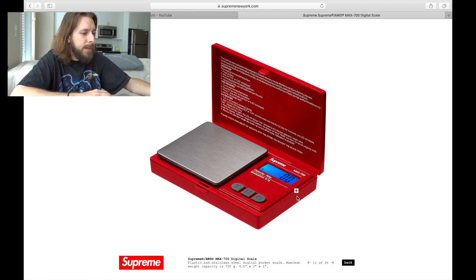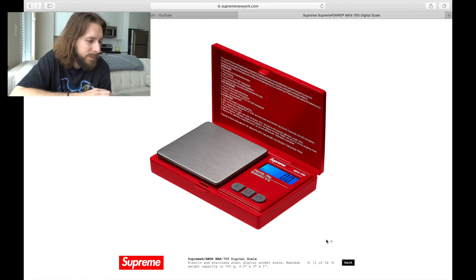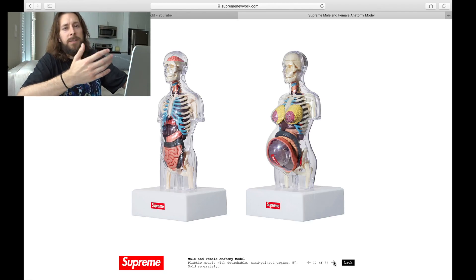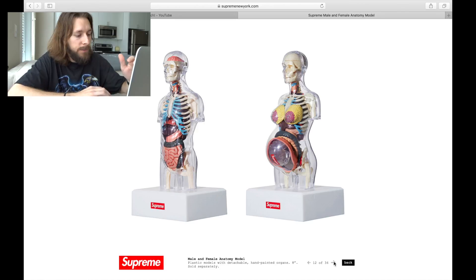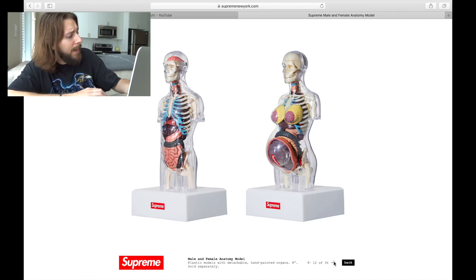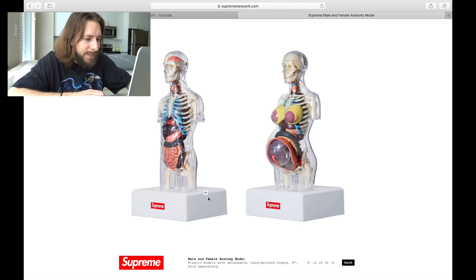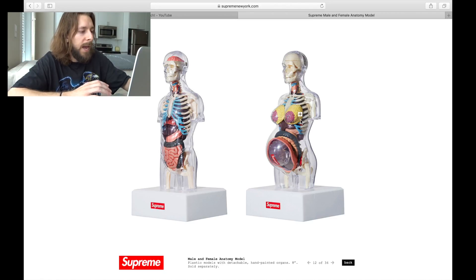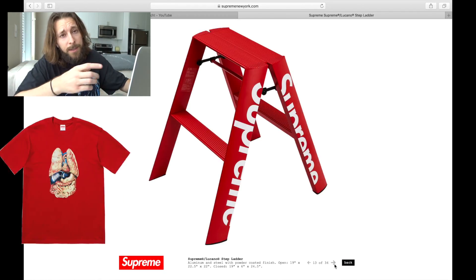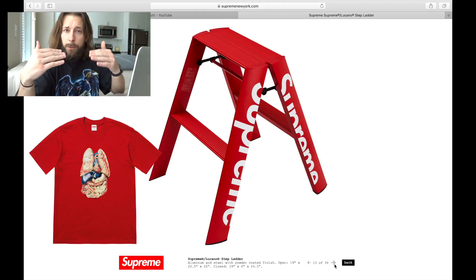Next we see this scale. I love the fact that they did it in all red — you see we get this little Supreme hit right above the digital readout. Pretty simple accessory, but Supreme hitting us with all that random stuff. Next, I love these figurines. They're really unique — it's the male and female anatomy model, plastic models with detachable hand-painted organs, supposed to be eight inches each. I'd have to go with the woman one because we've got a little Supreme baby in there — a little hypebeast baby waiting to be born. Hopefully they're not too terribly expensive; if they're around 20-25 bucks, I'd love to cop both. They kind of match that graphic tee that was leaked earlier with the organs on the front.